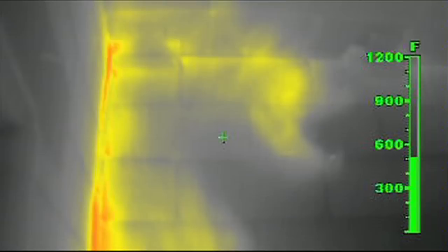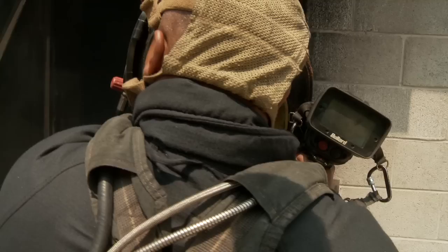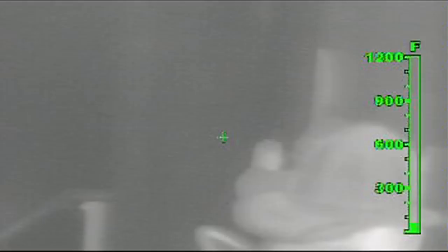Ladder 23 has that. Ladder 23 to Ladder 6, be advised: Engine 24 and Ladder 23, you're advancing lines to the third floor. Ladder 6 has that. I'll take the command. We'll hit fire conditions on floor 2, drop one at the feet.